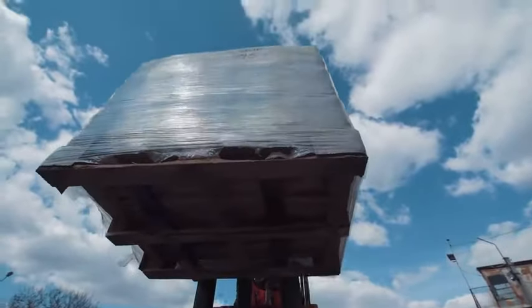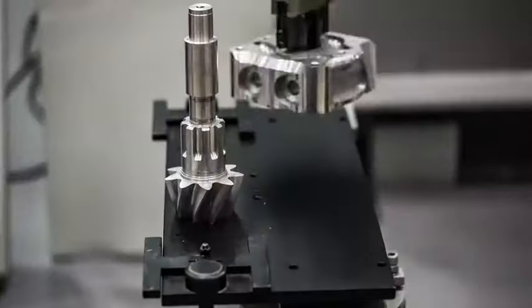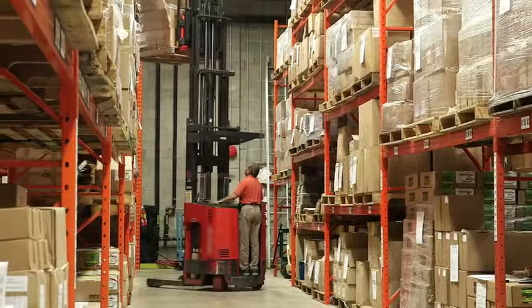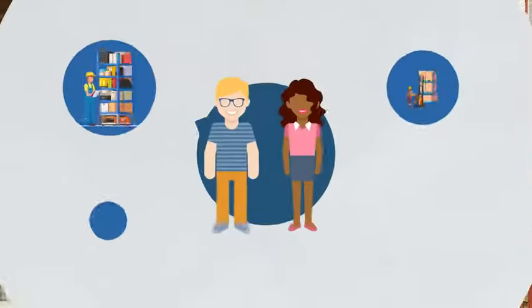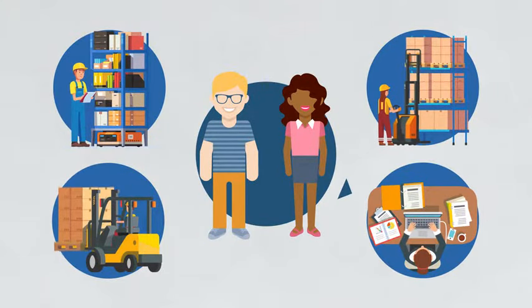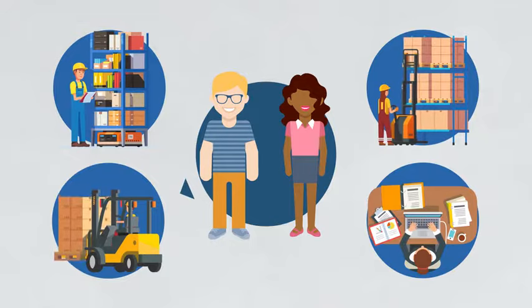Material handling and supply chain is globally connected, future-facing, and looking to connect people with the goods they want as efficiently as possible. The range of careers is vast, and the opportunities to leverage your unique skill set are limited only by your imagination.